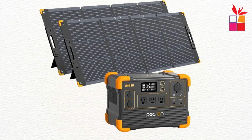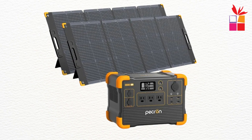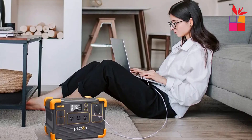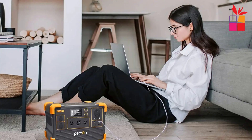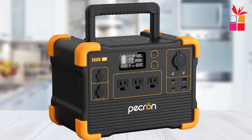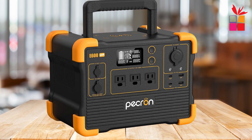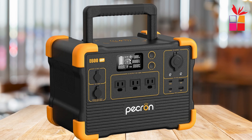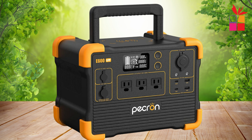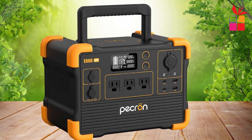Charging the E600 LFP is quick and efficient. Using a standard wall outlet, it reaches a full charge in just 2.2 hours. For outdoor use, the built-in MPPT controller allows fast solar charging. Safety is a top priority — it features a durable LiFePO4 battery with built-in protection against short circuits, overheating, and overloads. The pure sine wave inverter ensures your sensitive devices remain safe while using this powerful and versatile generator.